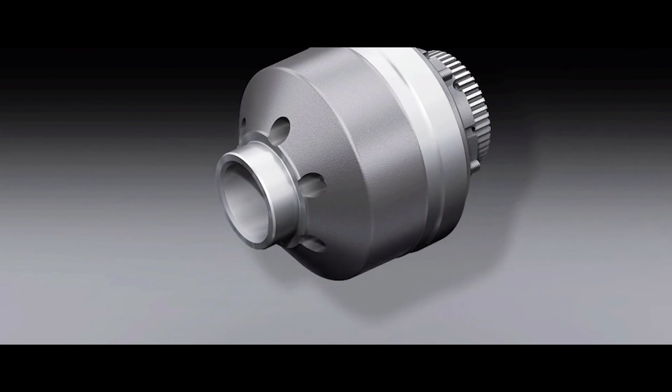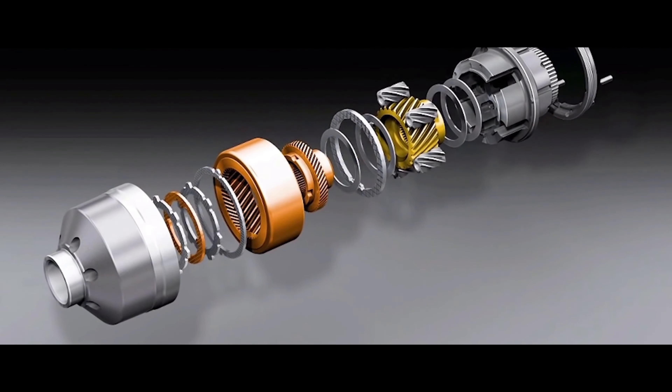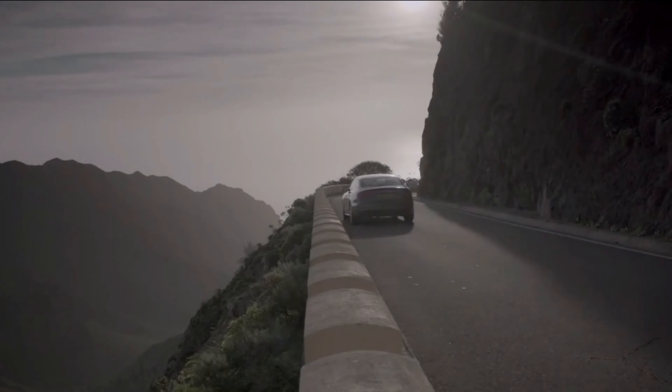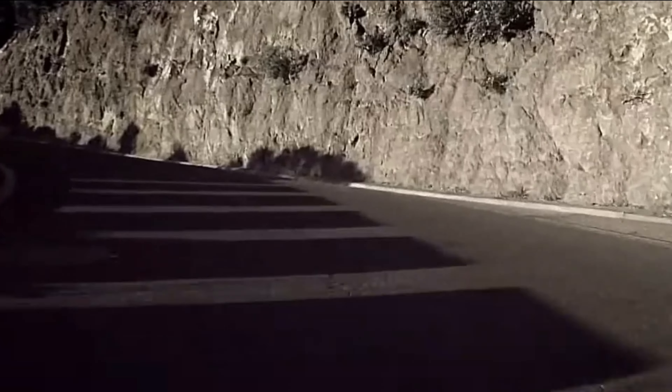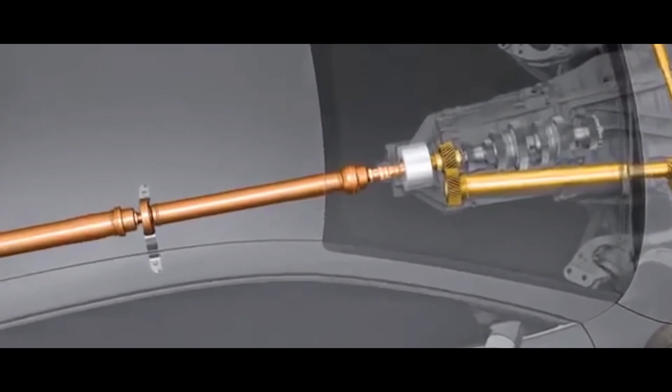Quattro, with its array of unique features, has solidified Audi's leadership in performance, safety, and traction. The Quattro system continuously distributes power from the engine to all four wheels, optimizing traction. This results in enhanced grip and stability, particularly in adverse conditions such as rain, snow, or slippery surfaces.